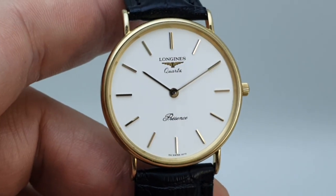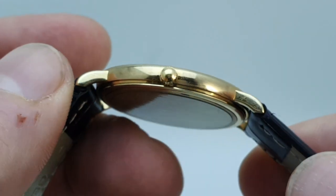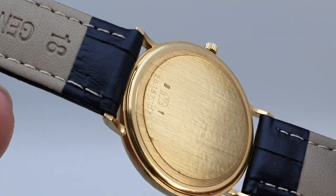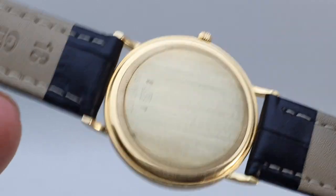Pure white dial, very very clean. There is not a mark on the case — they still have the case back sticker on, which is just showing enough signs to show that it's original and aged, but nothing else.